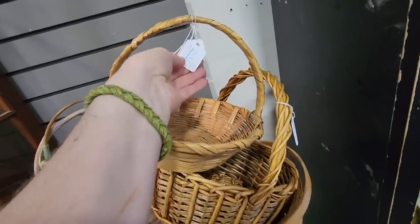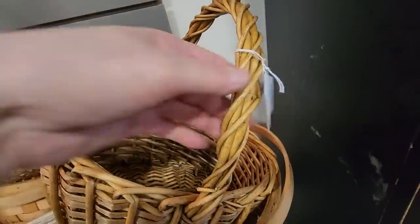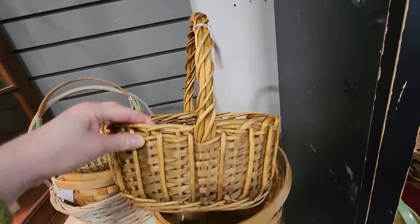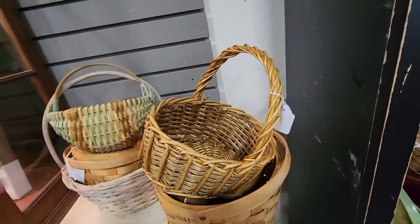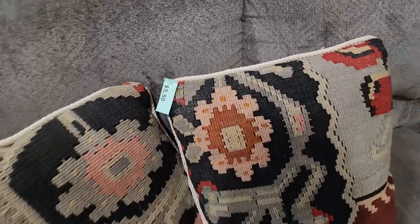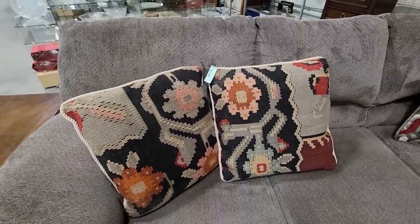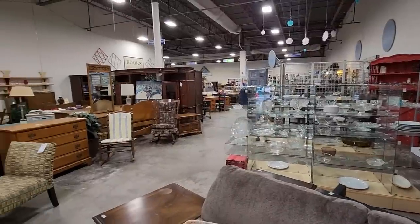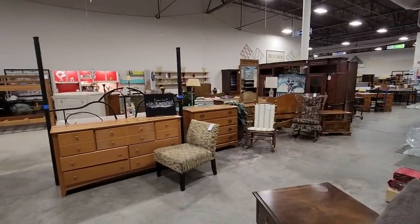And this one's $1.50. Typically, they're not very expensive. And look at these pillows — these were probably my favorite. They're $5.50 a piece. I love those colors. And here's another shot around the store. When you shop your Habitat ReStore, you're going to help someone else with home ownership and home repairs.